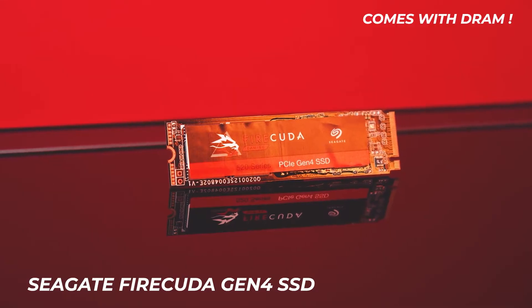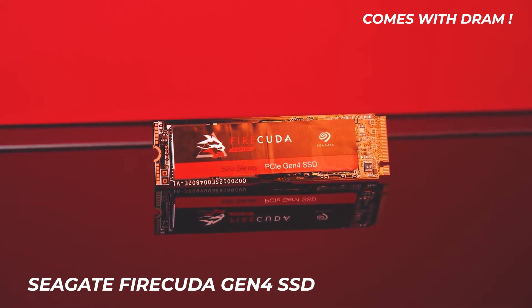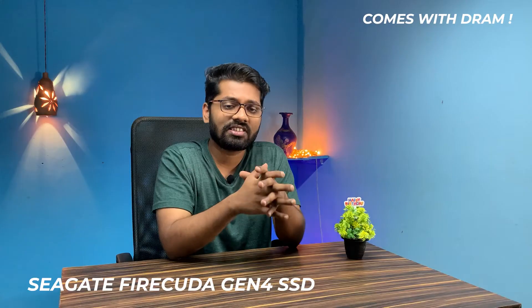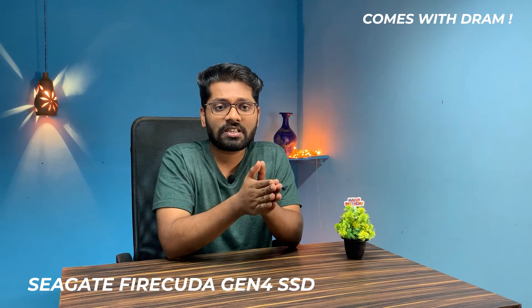Next up is the Seagate FireCuda Gen 4 SSD, a budget-oriented Gen 4 option. It does not come with a heatsink, and the read/write speeds are very decent at around 5000 megabytes per second, which is insanely fast.